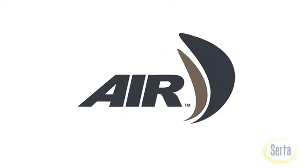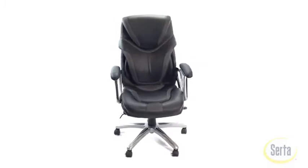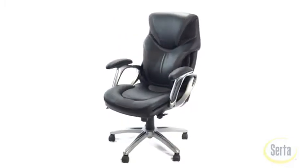We are proud to introduce our latest version of the Air Chair by Serta. It's specifically engineered to help correct our posture while sitting and prevent back and neck pain and discomfort.